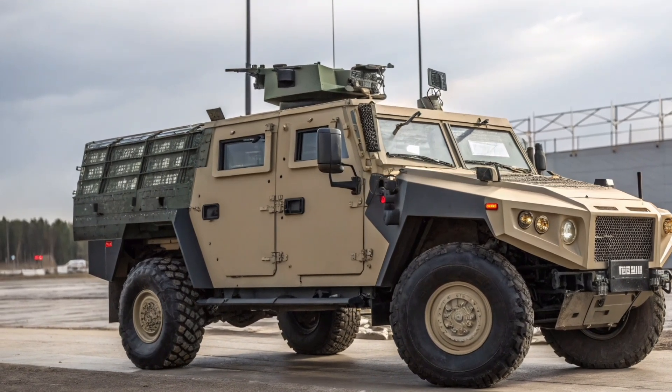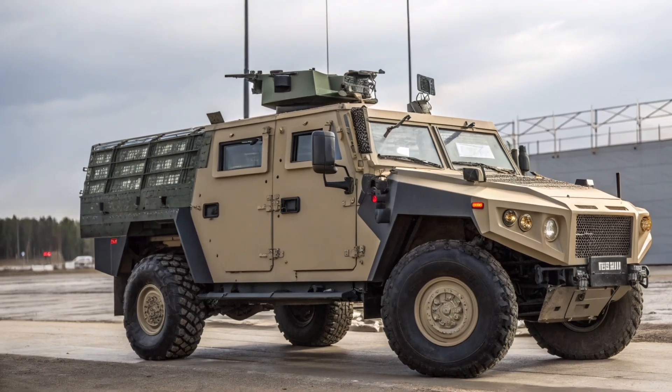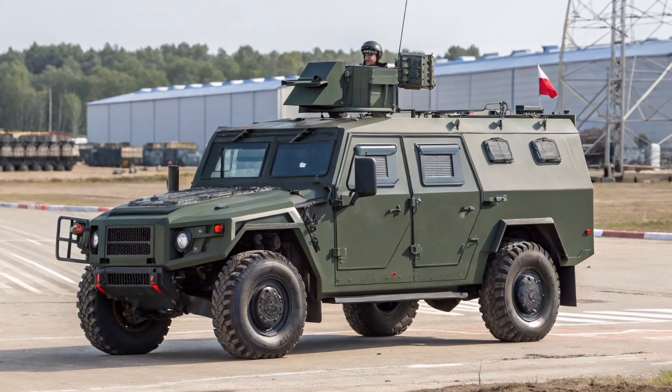Over the years, it has undergone several modifications, evolving from a basic troop carrier into a modular, heavily upgraded vehicle system known especially in its modern form as the Tiger M.